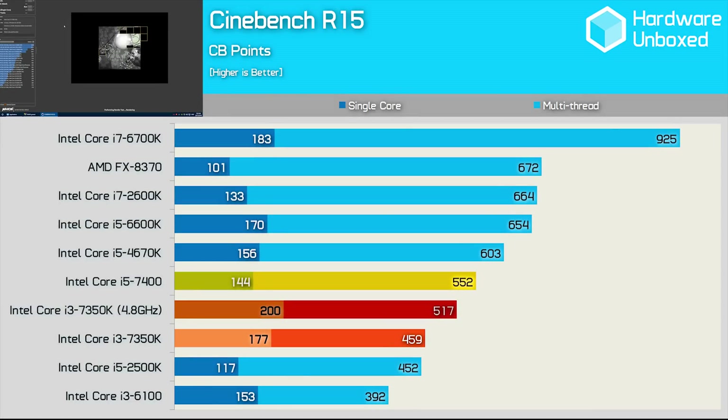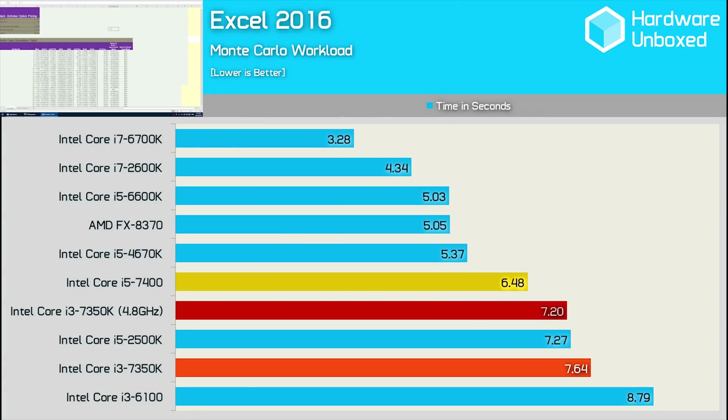First up, let's check out single and multi-threaded performance using Cinebench R15. Despite a massive clock speed advantage, the 7350K is still quite a bit slower than the 7400 in multi-threaded performance. That said, when overclocked the 7350K is around 40% faster for single-threaded tasks. Moving to Excel — an application that has no problem utilizing many threads — the Core i5 7400 performs much better, and even when overclocked the 7350K took over 10% longer to complete the workload.